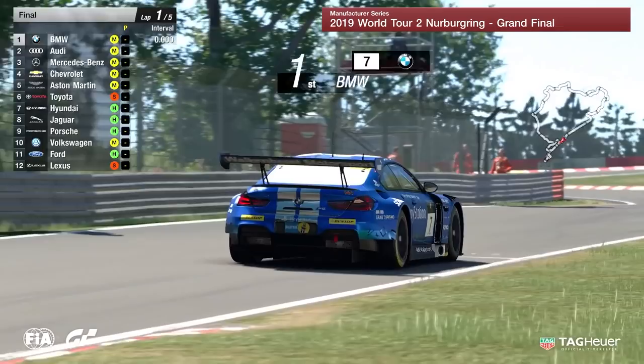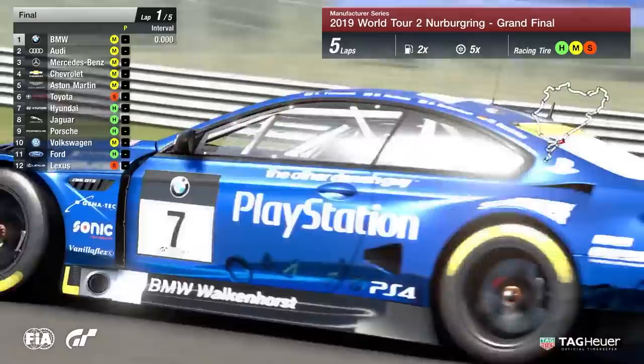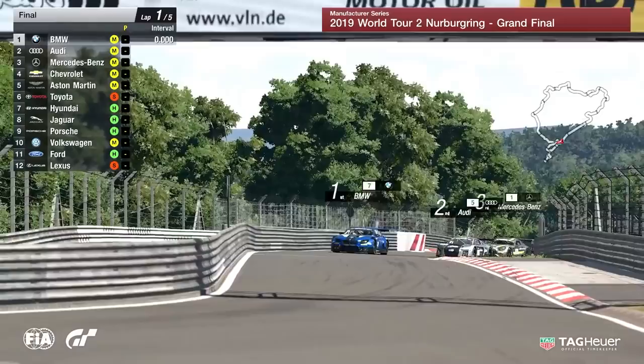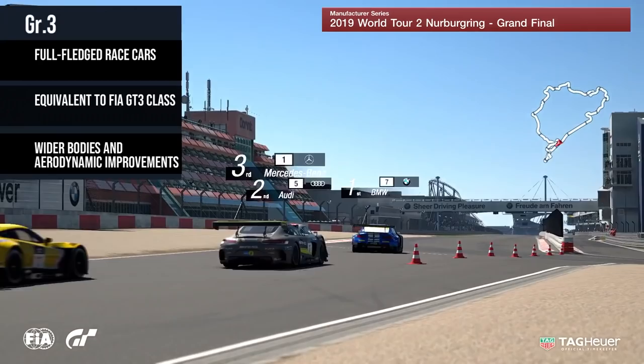We're using the Group 3 cars here today, very similar to the top class being raced at another 24 hours. You can see that Valkenhals car actually being driven by our very own Lucas Ordonez in real life. Really excited to see how Lucas will get on in the 24-hour race taking place here. You can see fully-fledged race cars equivalent to the FIA's GT3 class, with wider bodies and aerodynamic improvements.